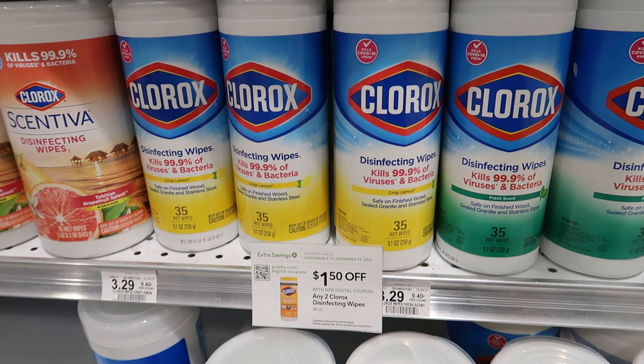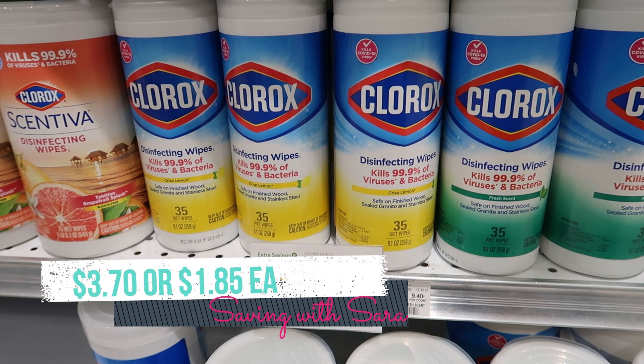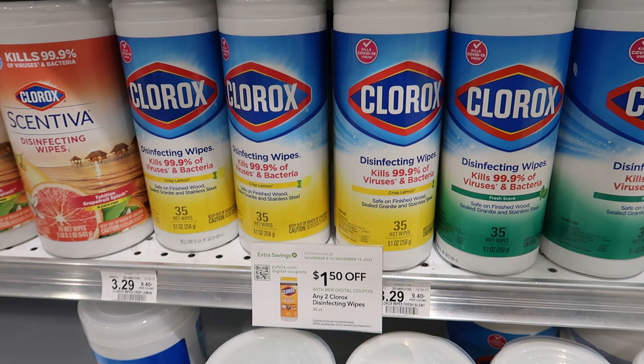We have a pretty good deal on these 35-count Clorox wipes. They're $3.29, and we have a $1.50 digital coupon that only works on this size. Pick up two of these, make sure you have that digital clipped, then scan and submit to Shopkick — you're going to get $1.38 back there. It makes both of them $3.70 or $1.85 each. There is also a Clorox bundle on Shopkick where you can buy bleach and cleaner and get additional kicks.